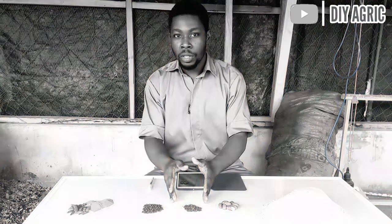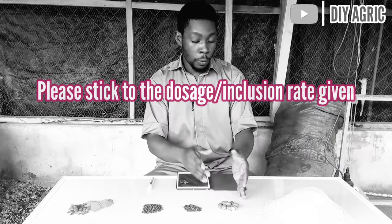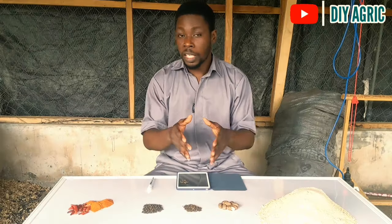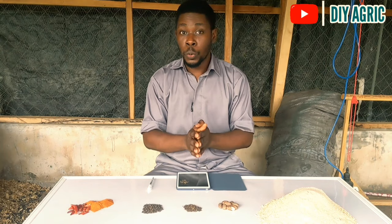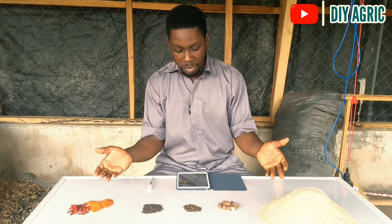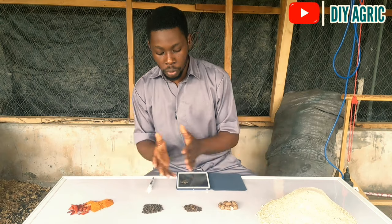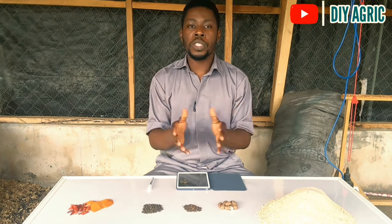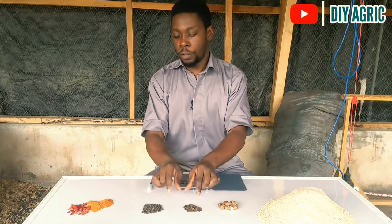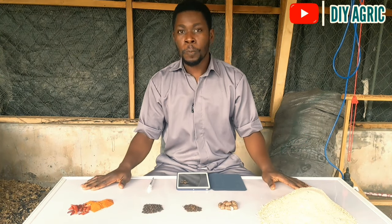There is a particular inclusion level you must abide by. If you go beyond that level, instead of getting the right result it may give you a wrong result. You have to put the right amount, the right quantity into your feed. This here is a sample feed, and the mechanism of mixing them is almost the same — except for this one, which you have to sun-dry, then pound into powder. You want to watch this video to the very end because I'm going to share the exact inclusion level of each organic growth booster.